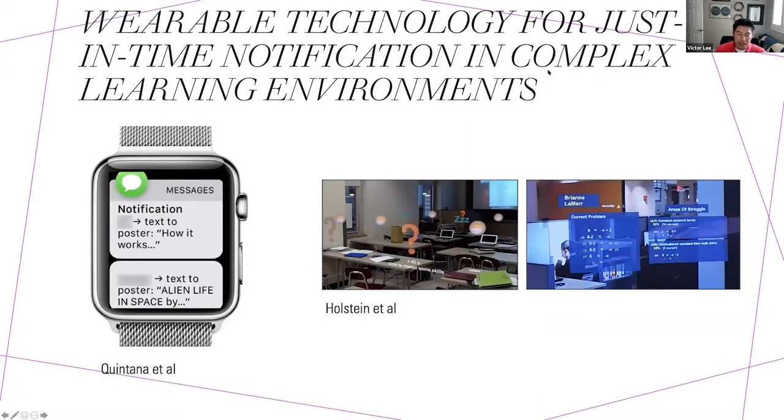Number four — more on the teacher or facilitator side — is providing just-in-time notifications in complex learning environments. Learning to notice is a key practice developed through teaching expertise. Wearables can use haptics or other information presentation to ease detection and perceptual work, with automated messages notifying when to check in on different student groups. An example prototype from Holstein and colleagues at Carnegie Mellon looked at visual augmentation using Google Glass-style setups.